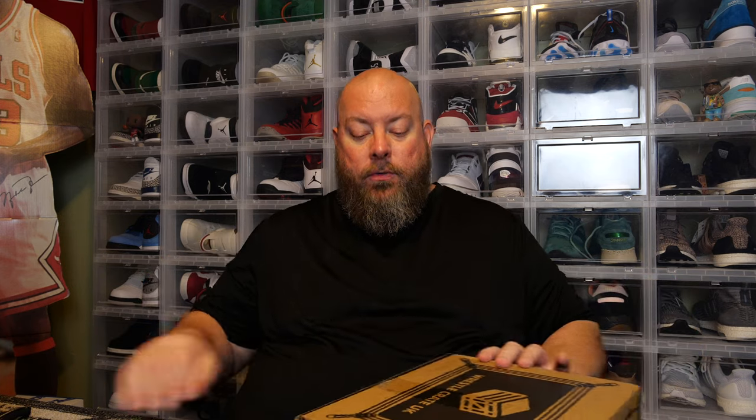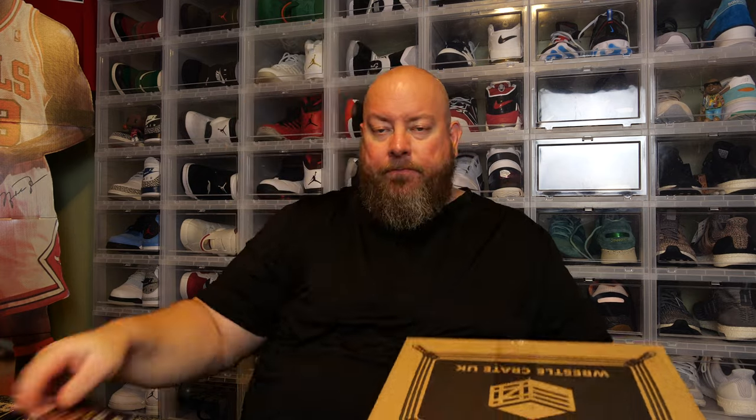Here we go, we're doing two in one video. Shout out to Richard from WrestleCrate UK who sends these over every single month to unbox and review on YouTube. We've got two cards — one is the cheat sheet. It says the exclusive autograph in September is Lita. So this is actually the August box I didn't get until September. WWE Hall of Famer — can't be mad about that autograph.